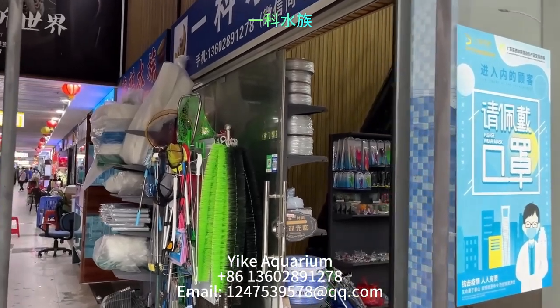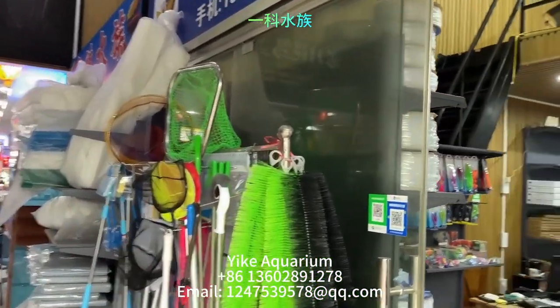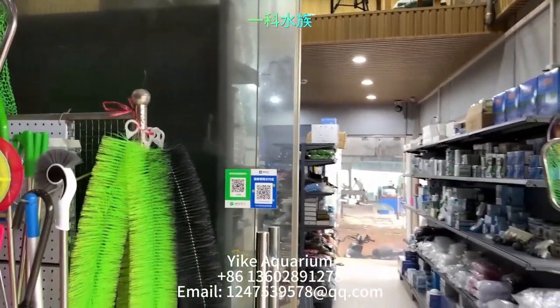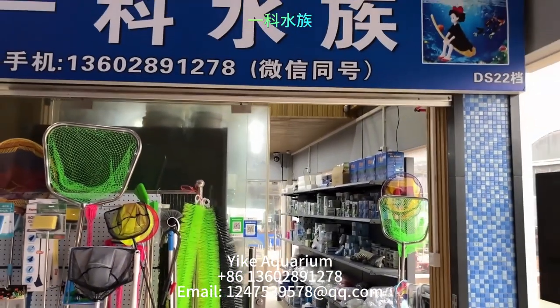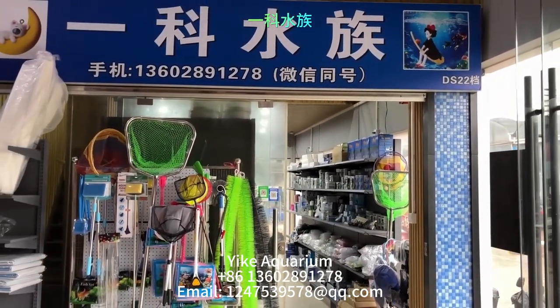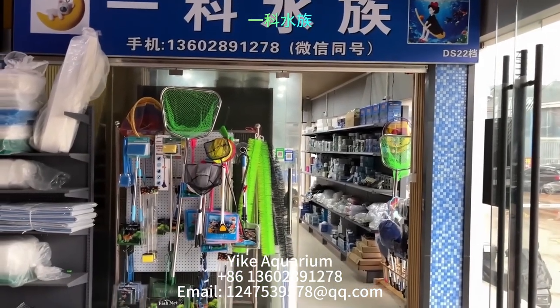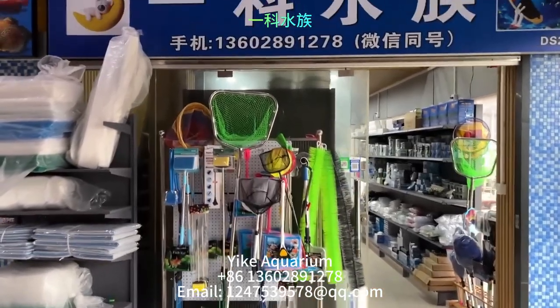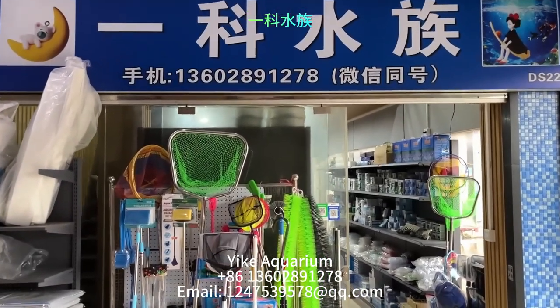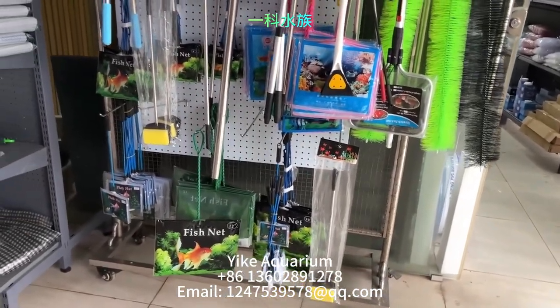If you have any needs, we will do our best to provide you with satisfactory products. We welcome you to come to our store to choose and purchase products. Our products are supplied directly by manufacturers, and we specialize in wholesale and export business with high quality and quantity. The more you buy, the more favorable the price.